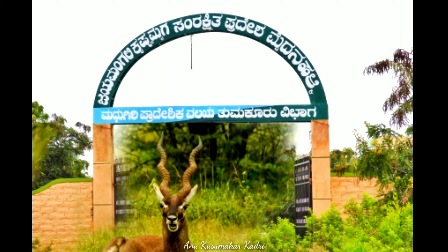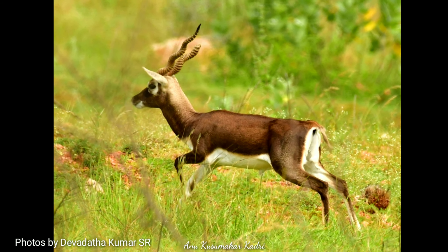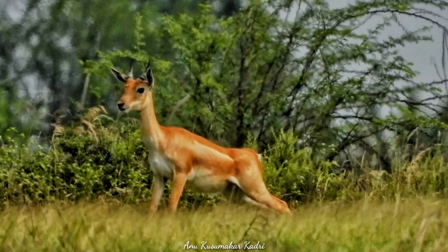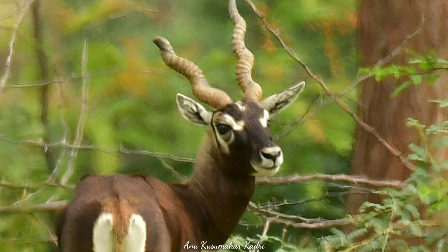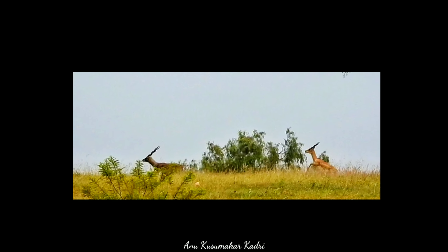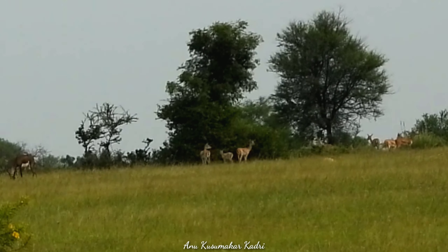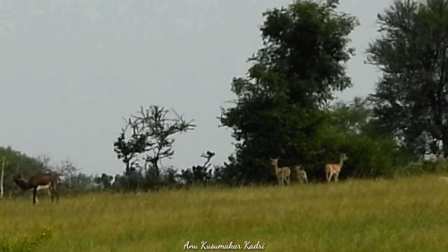Jayamangali Blackbuck Conservation Reserve is the second largest blackbuck reserve in Karnataka, after the Rani Benuru Blackbuck Reserve, which is located in the Tumkur district of Bengaluru. It is located next to Maidanahalli, a small village in the Madhugiri Taluk. This reserve is the only notified protected area in the entire district of Tumkur, covering an area of 798 acres with the largest population of blackbucks.